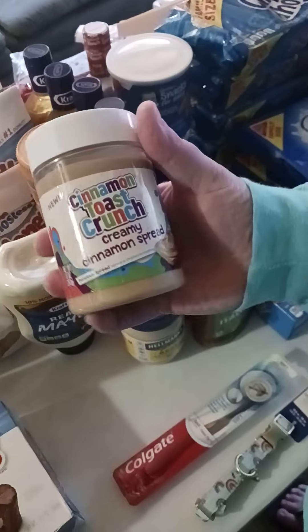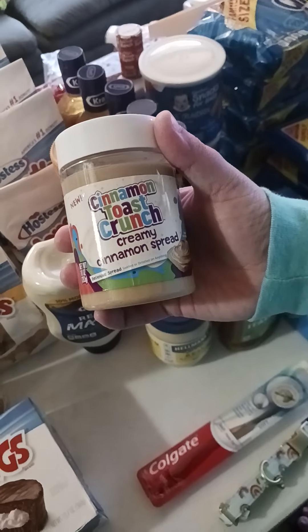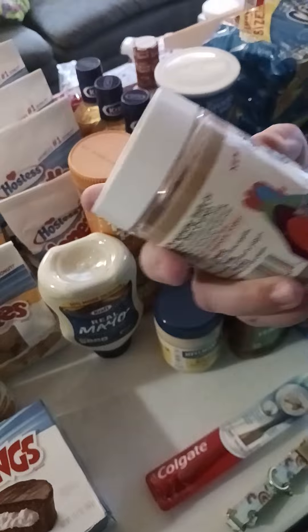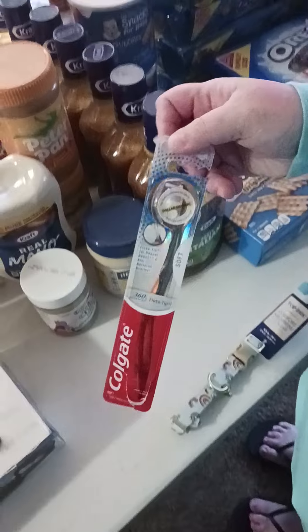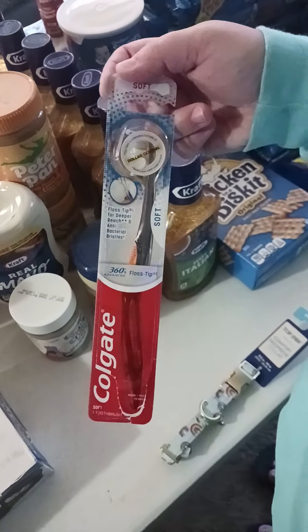We were excited for this one — Cinnamon Toast Crunch Creamy Cinnamon Spread. That'll be good on bagels or toast or something. We also got one Colgate Soft toothbrush.